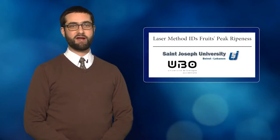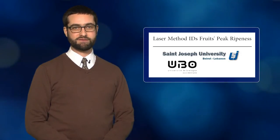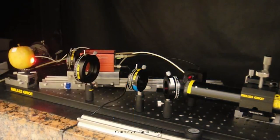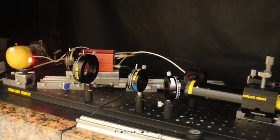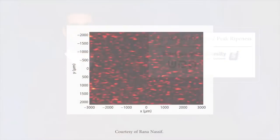To tell when an apple is ripe, you could just bite into it, or you could measure the ethylene gas that it gives off — or perhaps easiest of all, you could shoot it with a laser. A team from St. Joseph University in Lebanon and the University of Western Brittany in France has developed a laser biospeckle technique that non-invasively detects the peak ripeness of climacteric fruits, a group that also includes bananas, pears, melons, and tomatoes. The technique could someday be used to determine the best time to harvest.